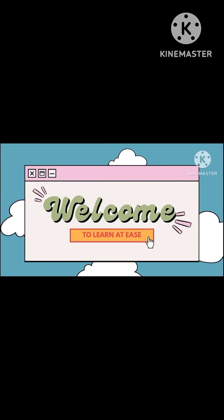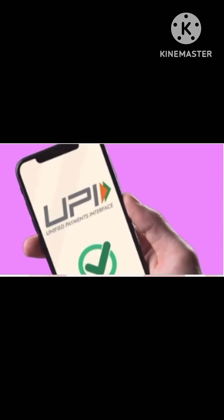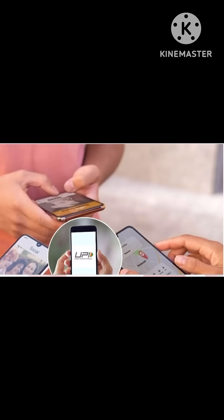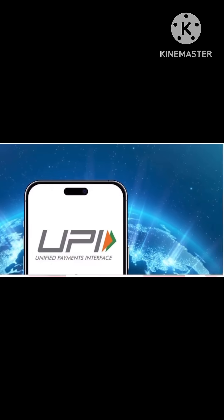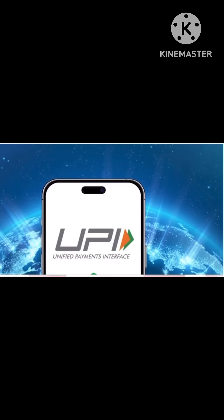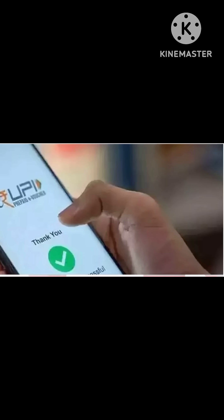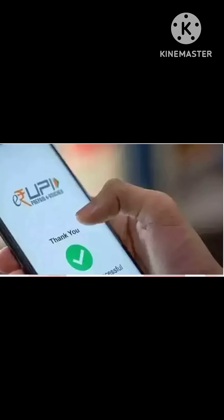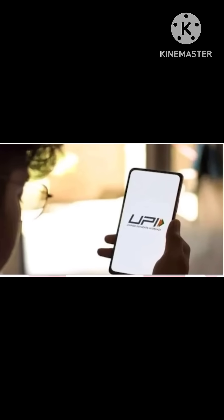Hello and welcome viewers. Imagine paying for things with your phone, but instead of typing a secret code, you can just quickly use your fingerprint or look at the camera to confirm that it's you. That's what India is bringing to its digital payment system called UPI. It's like unlocking your phone with your face, but for making payments. This new feature will help make paying faster, easier, and much safer for everyone.